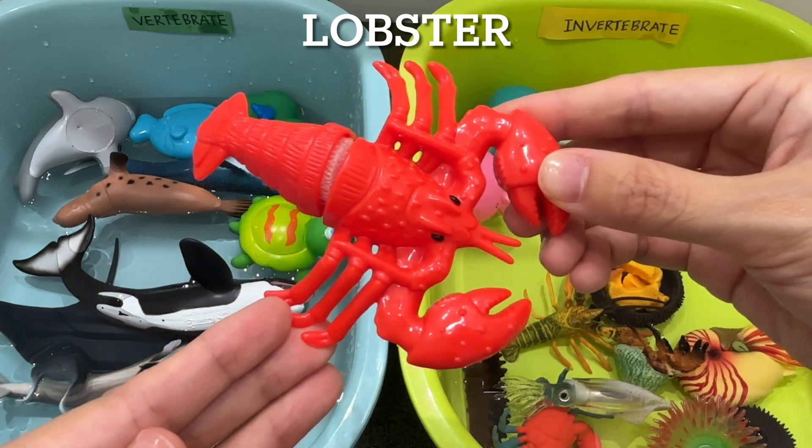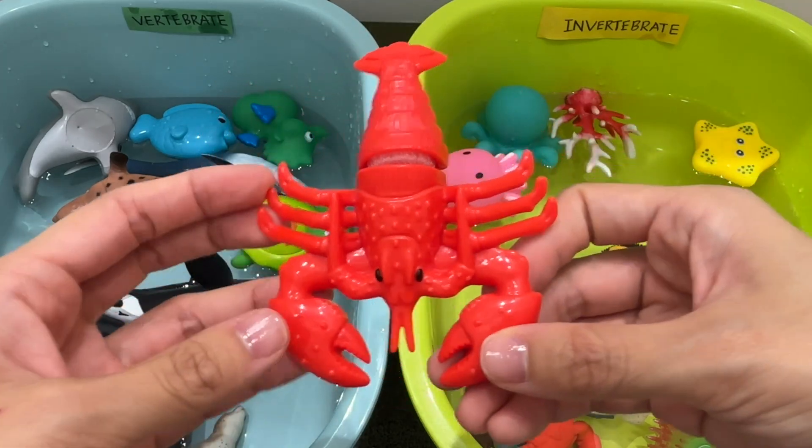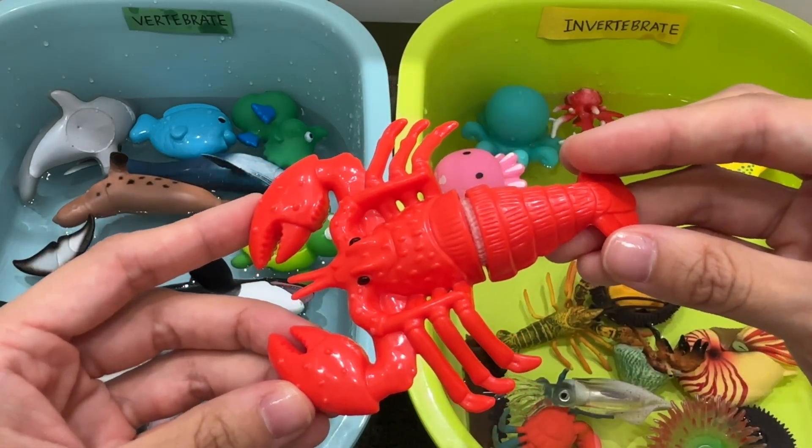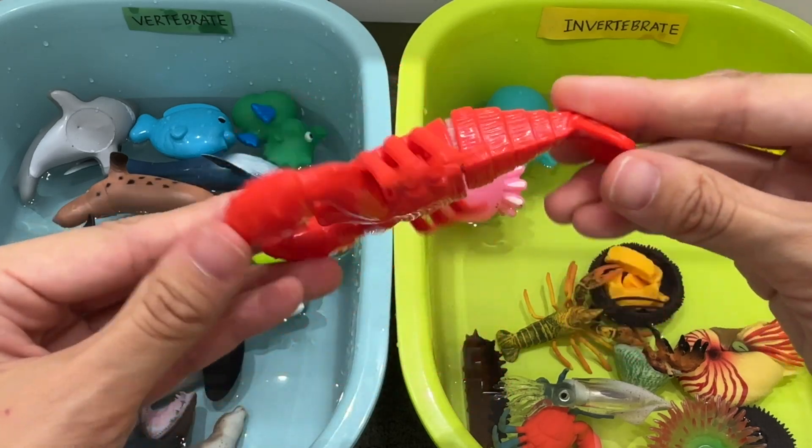Lobster. Lobster is an invertebrate. Lobsters live in the ocean and have a long body covered with a hard shell, two large claws, and eight legs. They also have blue blood.